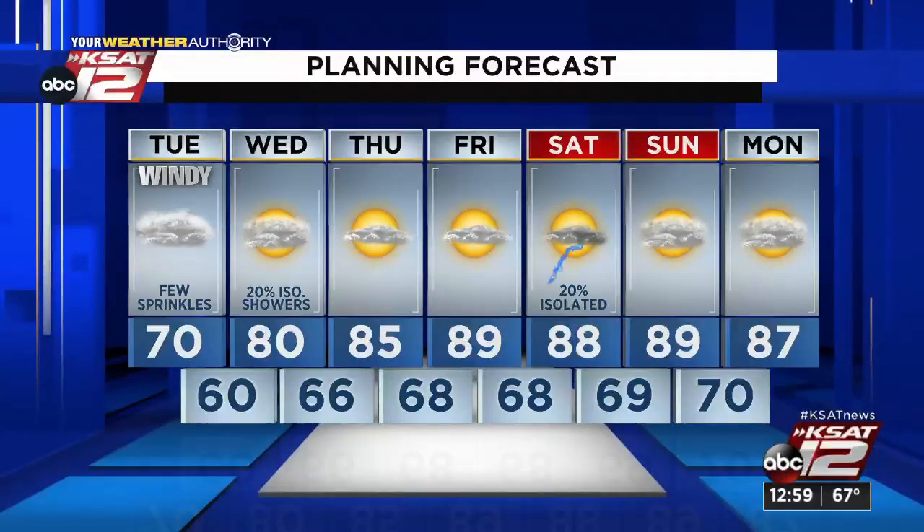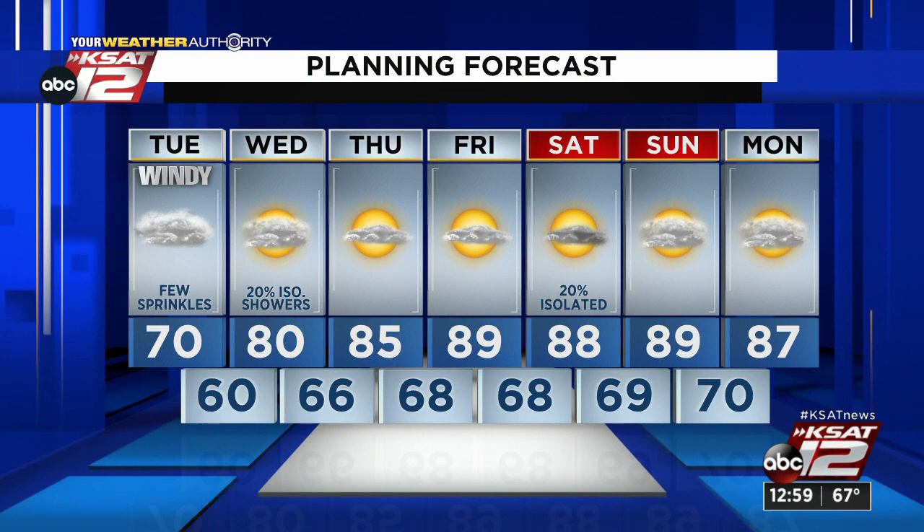A few more sprinkles this afternoon and a few peaks of sunshine. Otherwise it's going to be near 70 degrees, and tomorrow a couple of streamer showers possible but significantly warmer, closer to 80. By Friday we'll be near 90 degrees. We'll be watching for a chance for storms on Saturday, otherwise a spring-like pattern without the rain, so just warming up over the next few days. Thank you, Sarah.